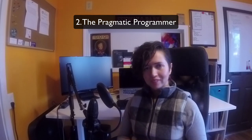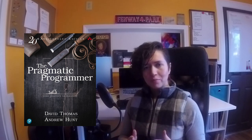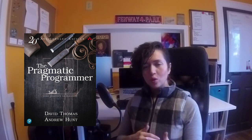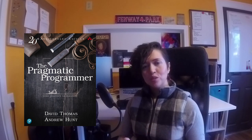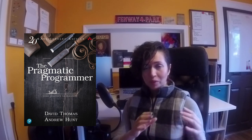Number two is also a book called The Pragmatic Programmer, which I actually have behind me here. The subtitle is "From Journeyman to Master," which pretty much sums up how the book helps you start thinking more deeply about how to code past a beginner level. This really helped me level up my code from the beginner stage to becoming more of a mid-level developer. It goes over DRY programming — don't repeat yourself — documentation, how to build projects, and all sorts of stuff.